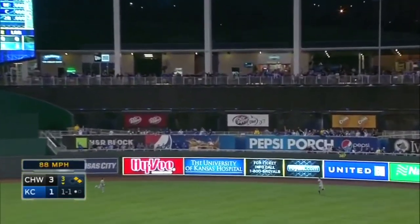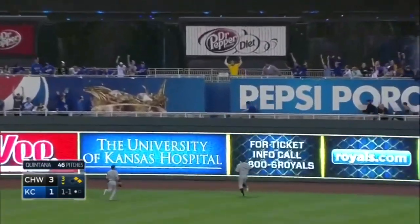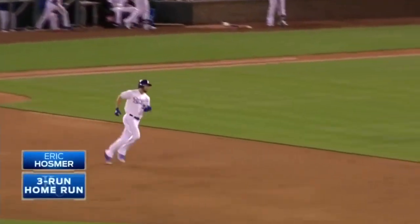Oh, blasted deep right center field — three-run home run for Eric Hosmer!